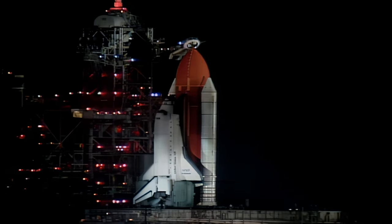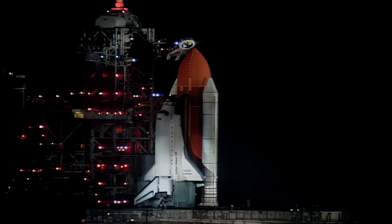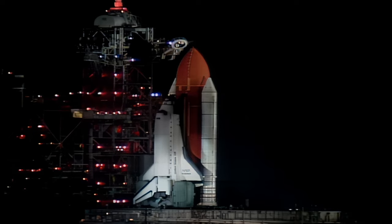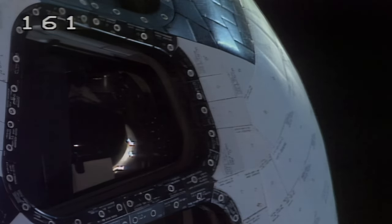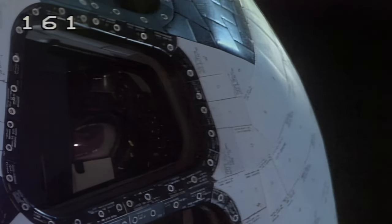Everything continues ready to fly today on NASA's four-and-a-half-million-pound space shuttle vehicle. T-minus two minutes and counting. TLS is go for ET-LH2 pressurization.